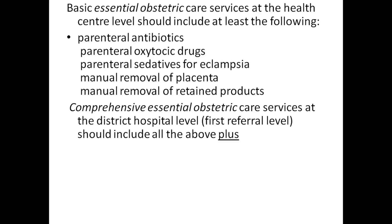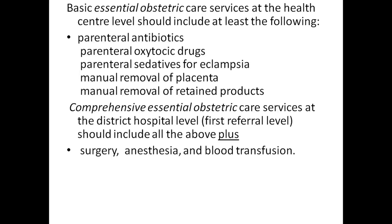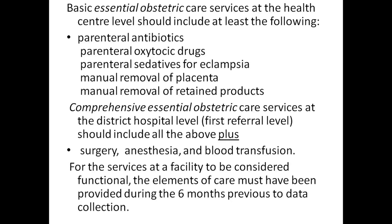Comprehensive essential obstetric care includes all those functions plus surgery, anesthesia, and blood transfusion. For the service at a facility to be considered functional, the elements of care must have been provided during the six months previous to a data collection.